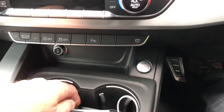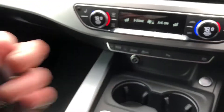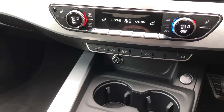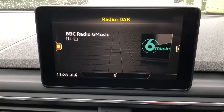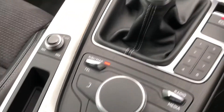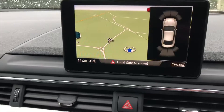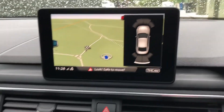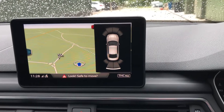Push button start, two remote keys, DAB radio, set up the sat-nav, parking sensors on the display there, front and rear parking comes up on the display there as well.